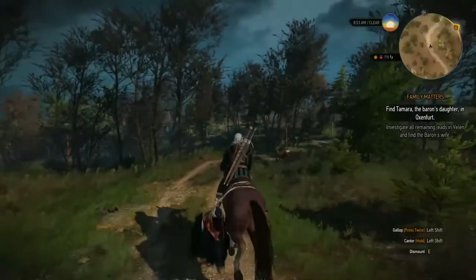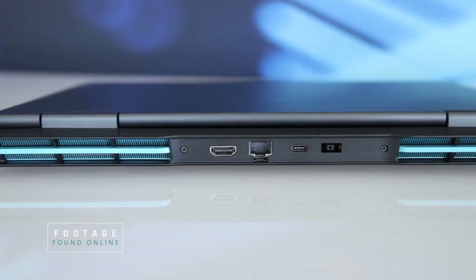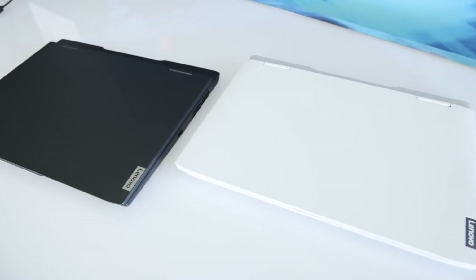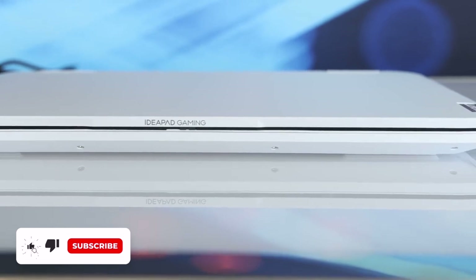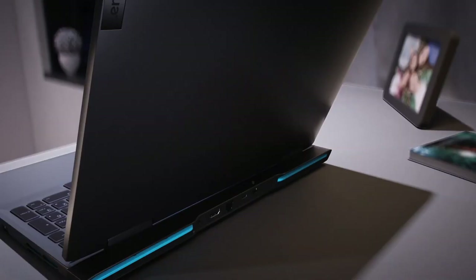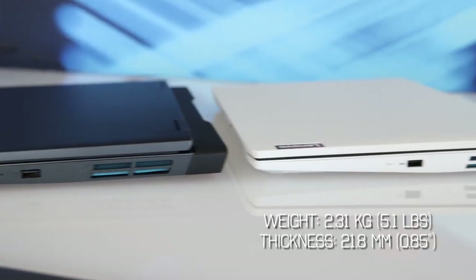Frankly speaking, everything else about the laptop remains almost the same. They did refresh the back of the laptop to fit bigger exhaust holes, and in a blue finish it gives a kind of futuristic look to it. My unit is in black color and I think those blue inserts look even better on a white chassis. The build quality is great — it doesn't creak or bend, it feels premium. They also added an IdeaPad Gaming logo on the edge of the lid, and I think it looks nice. Talking about weight and thickness, it is still kind of compact, weighing 2.3kg and being just under 22mm thick.